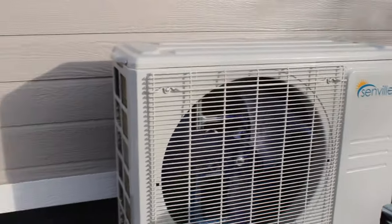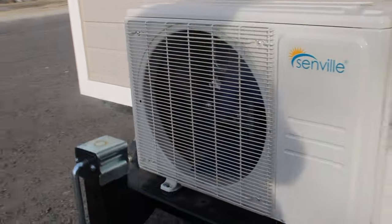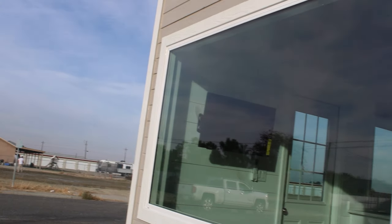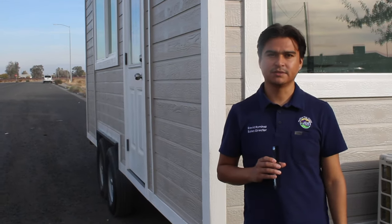The mini split condenser is always placed right in the front by the tongue of the trailer. All of our tiny homes are bumper hitched, and we have a large window on the front as well. That concludes the video — if you guys like watching videos like this, don't forget to subscribe and like the video, and visit our website at Pacifica Tiny Homes. We'll see you in the next one.